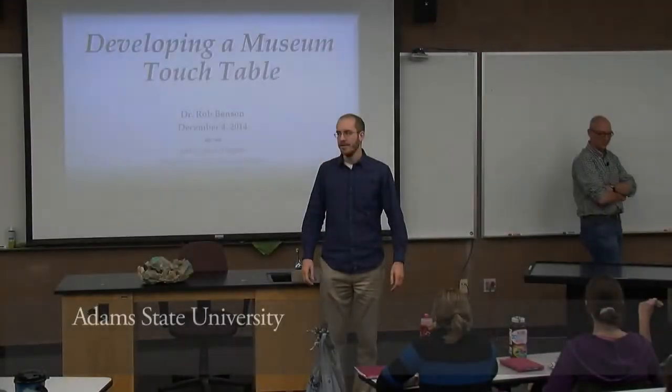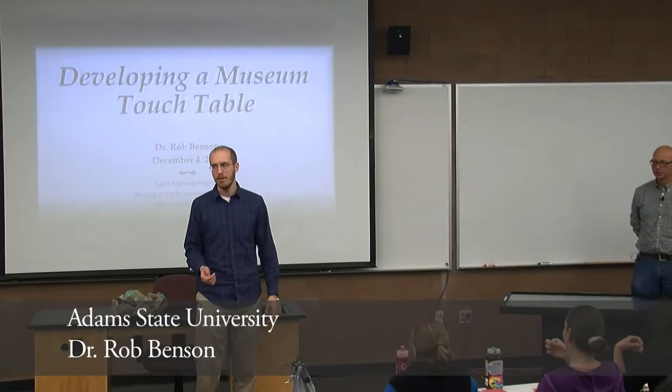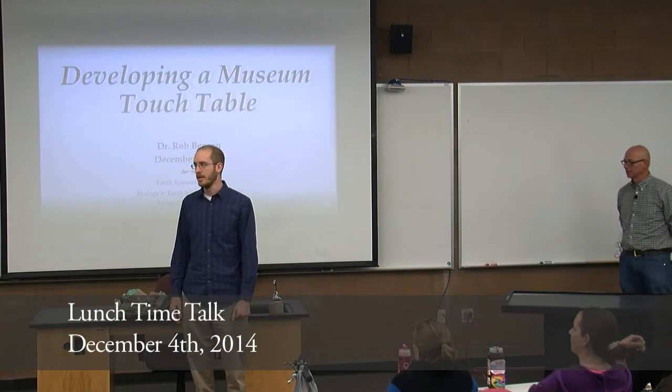Good afternoon, and welcome to what is, unfortunately, the last one-time talk of the year — this semester. There will be another full slate of one-time talks this coming spring. The schedule will be posted to all the bulletin boards in this building sometime around the beginning of next semester. Today's talk is going to be given by Dr. Rob Benson, our very own Earth Sciences Program.